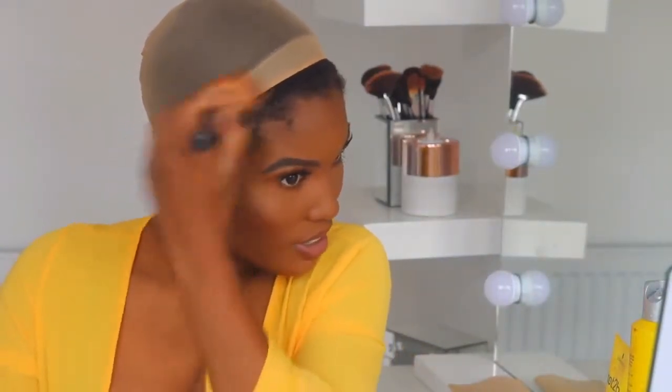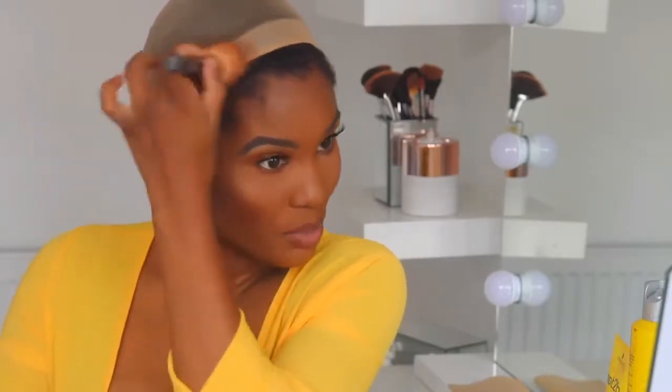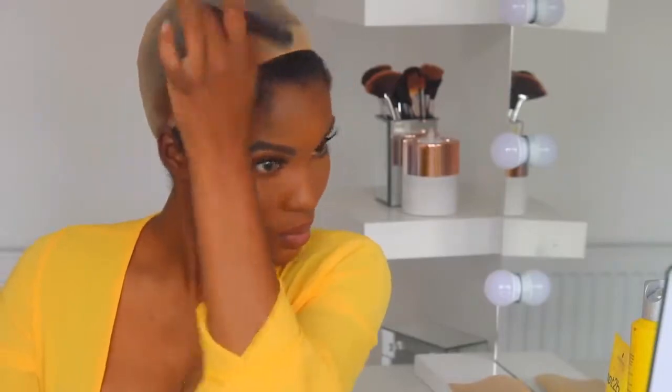I'm going to use this LA Girl Pro Coverage foundation to put on the lace. I'm going to put some on the wig cap first as well — I've never done this with a wig cap before, so wish me luck! And now I'm just going to put some on the lace.